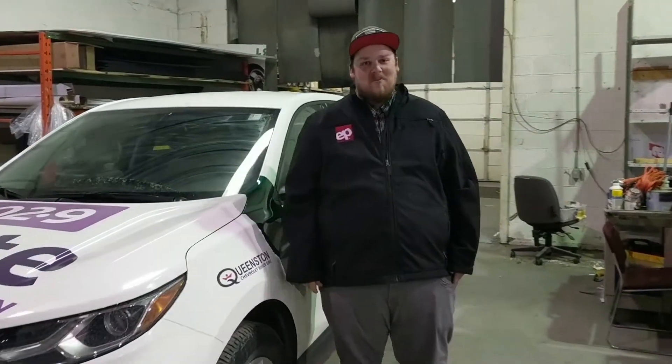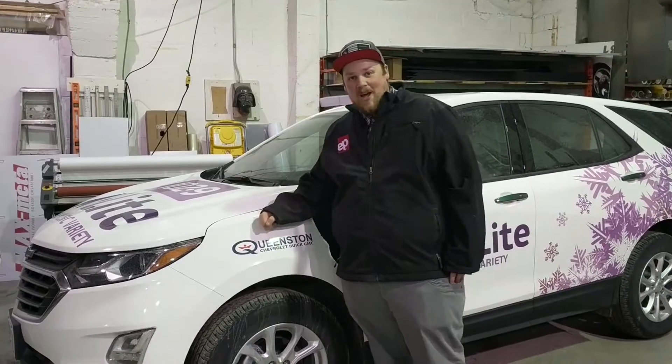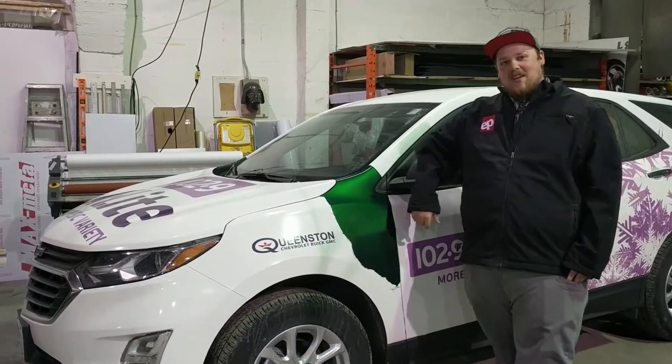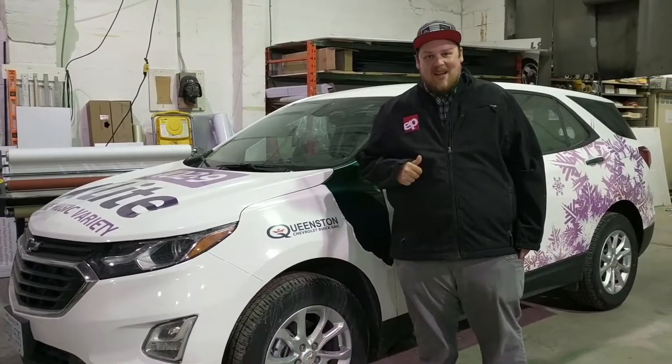Hey guys, Steven here with Econofritz Signs and Auto Styling. We've been servicing the Niagara region now for 40 plus years and we actually do vehicle wraps. We wrapped this bad boy about 3 months ago — this beautiful green Equinox came to us and we wrapped it white. They've brought it back now because it's off lease, so we're going to unwrap it and get it back to the dealership.